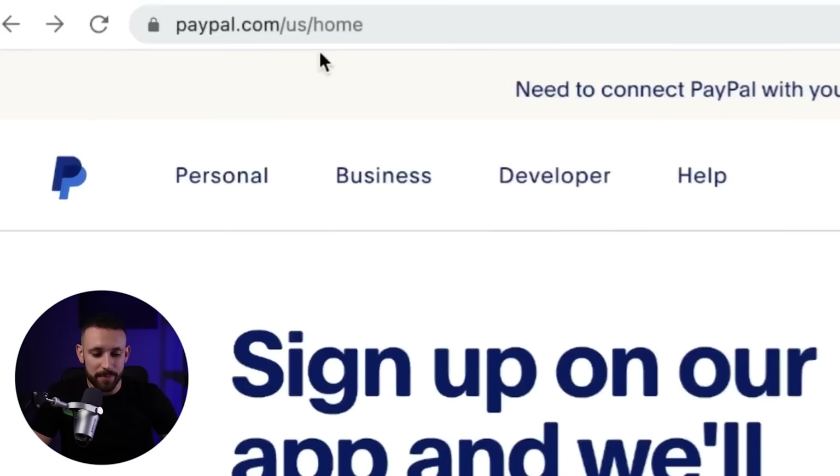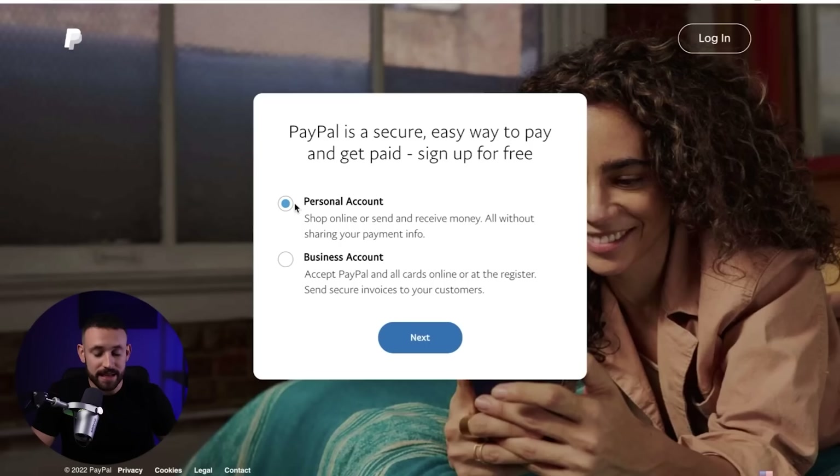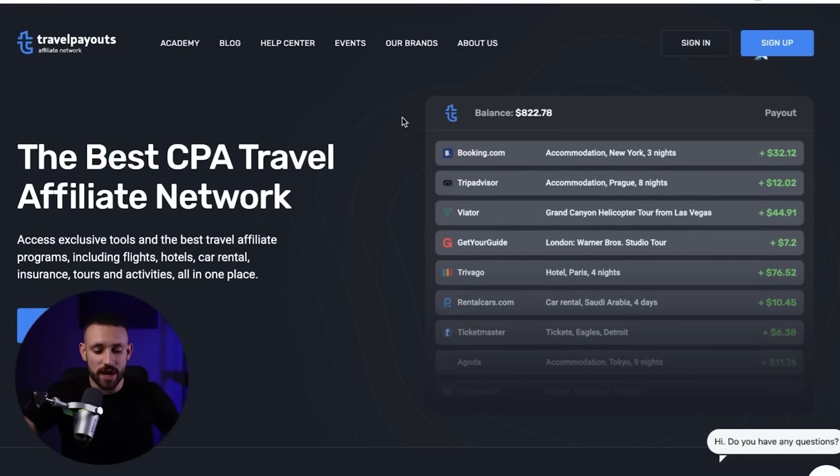Let's start with step number one — that's how we are going to get paid. We are going to use PayPal.com. I believe everyone already knows PayPal. You need to create your account here first. Go to sign up, pick the personal account, click next, add your mobile number, get the verification code on your phone, enter the verification code, and finish your sign up.